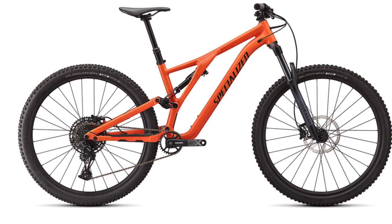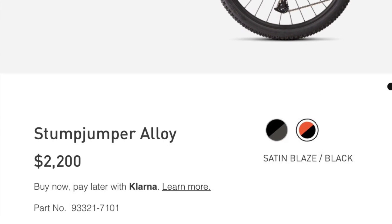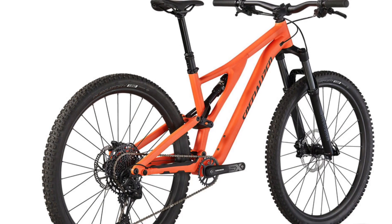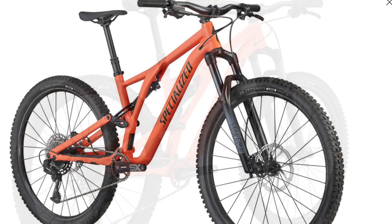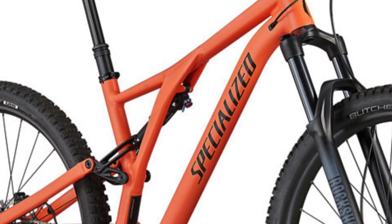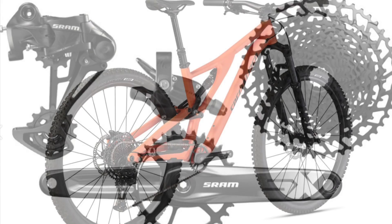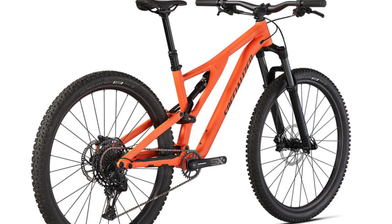Third, we have the Specialized Stumpjumper Alloy. Starting at $2,200, it sits in the middle of the Trek Fuel and Giant Trance, but leaning toward the Trance side. An asymmetrical aluminum frame with a pivot bottom bracket adjustment supports the 29-inch wheels. A RockShox 35 Silver with 140mm of travel takes up the front, while the X-Fusion O2 Pro RL provides 130mm of travel in the rear. The Specialized Stumpjumper uses a full SRAM SX Eagle 12-speed drivetrain with an 11-to-50-tooth cassette and a 30-tooth 1x crankset.